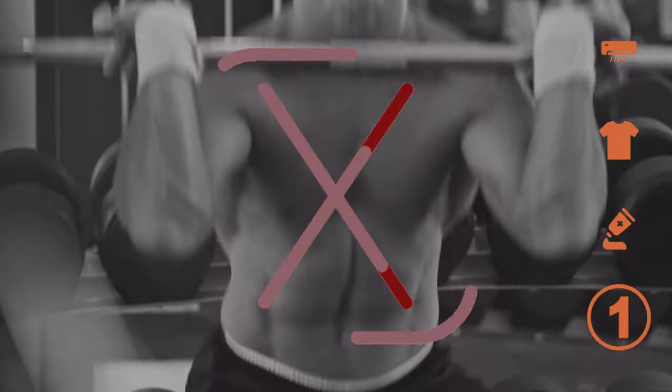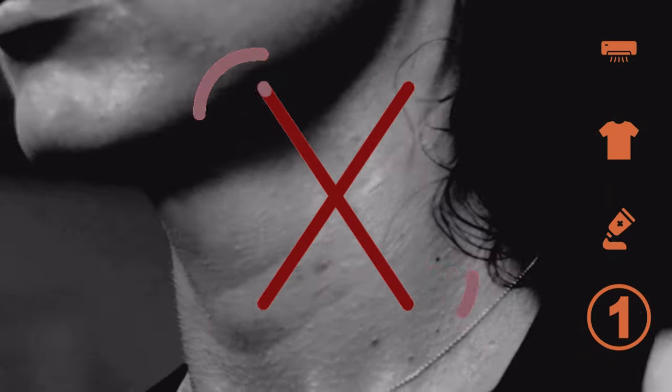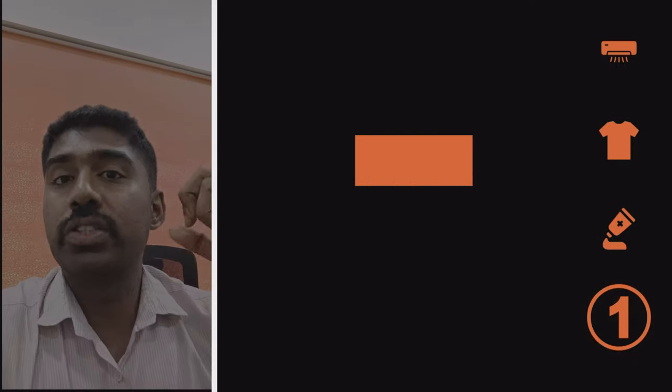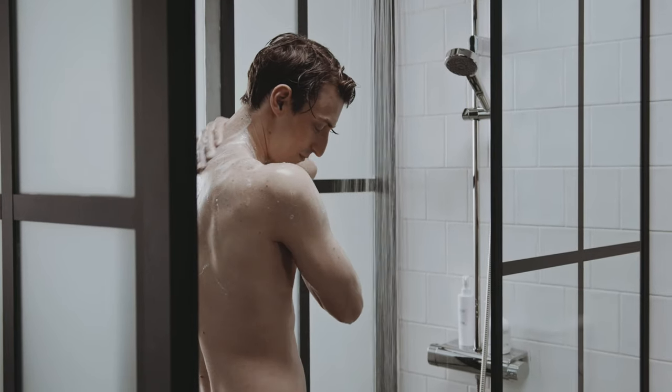Lastly, avoid intense exercise during hot and humid conditions. Instead, try to engage in light exercise or activities that don't make you sweat too much. If you still experience heat rash, you can take a cool bath or shower to cool your skin quickly.